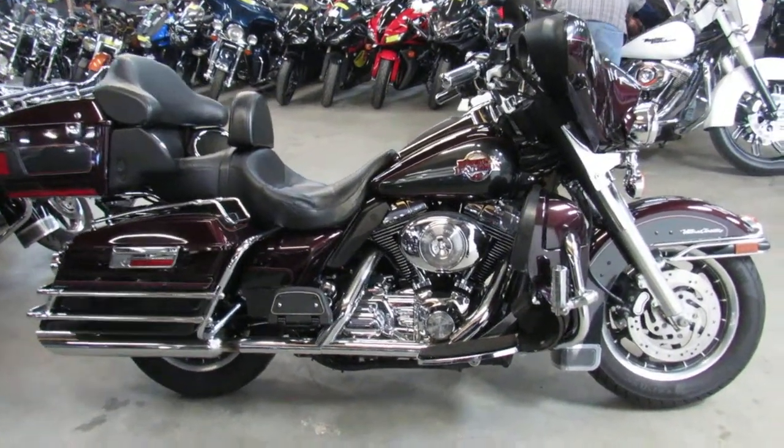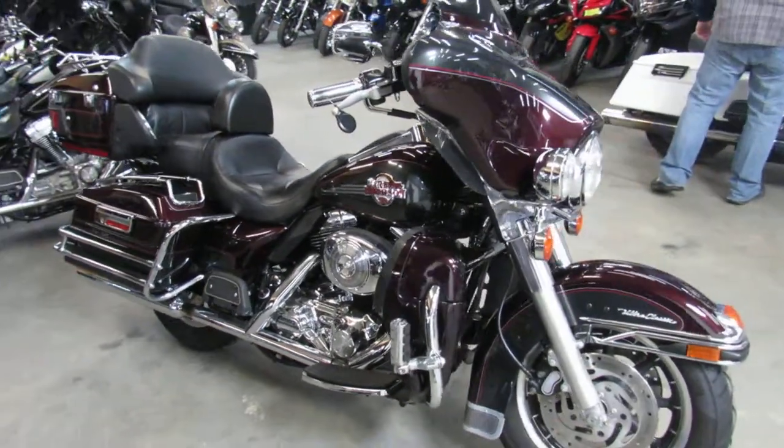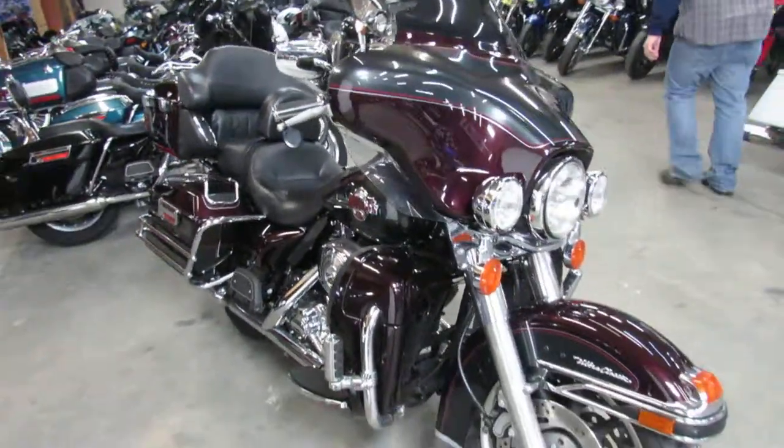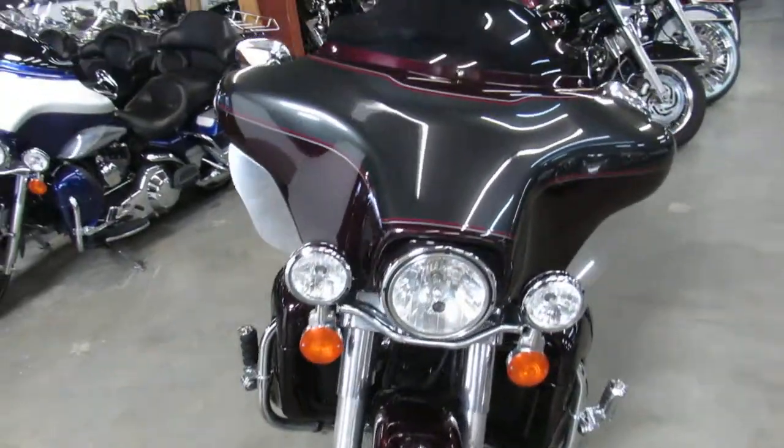Hey guys, ApprovalPowerSports.com here doing some videos on the used Harley Davidsons we got in the showroom for sale. Over 400 to choose from. Guaranteed financing, leasing programs, layaway programs — we can get it done guys.